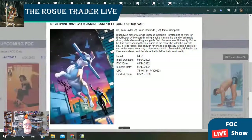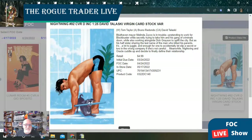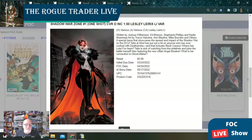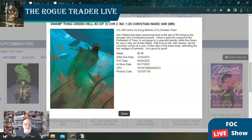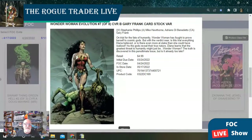Nightwing issue number 92 has three different covers for open order and a one-in-25 David Tleski cardstock cheesecake cover. Shadow War Zone issue number one is going to be a one-shot with two open order covers and a super cool one-in-50 Leslie Lerixie Lee variant. Swamp Thing: Green Hell issue number two in this three-issue run from DC Black Label is going to have three covers including a one-in-25 Christian Ward variant. And finally, Wonder Woman Evolution issue number seven of eight with two covers including a Gary Frank cardstock B cover.